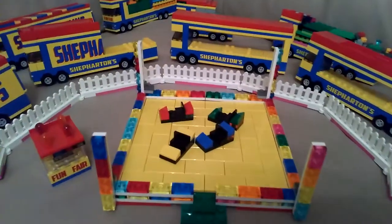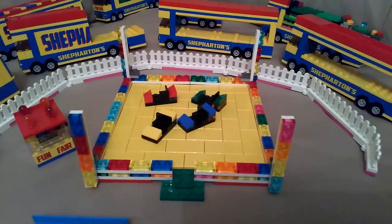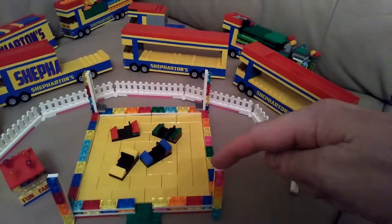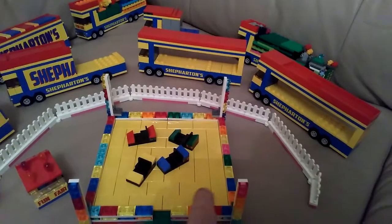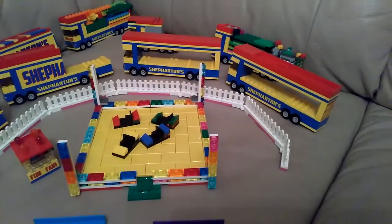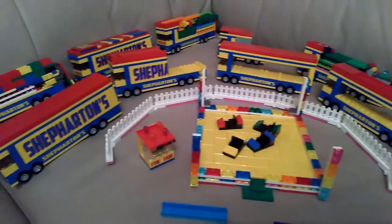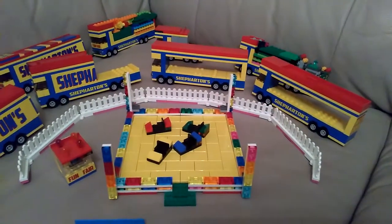This particular ride is designed on the basics of a dodgems, but it can also be reconfigured in a long way, so it would be a quarter of the width but four times longer and it would form a racing type situation, which I think I mentioned in my original video before I had all this redesigned and reconfigured.